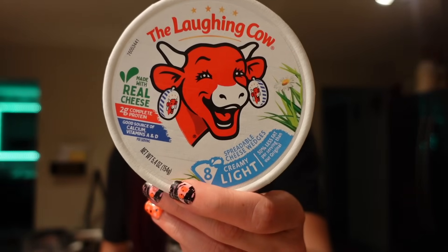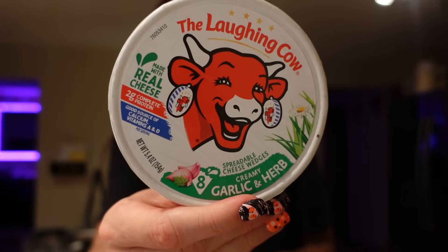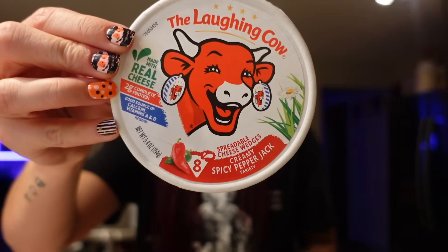I got some Laughing Cow — I go through phases with certain things, and right now I've been craving it and using it in a bunch of different recipes. I got a few flavors. The Light Laughing Cow plain flavor is one point per wedge — 25 calories, 1.5 grams of fat, 1 carb, 1 gram of sugar, and 2 grams of protein. The other two flavors — Garlic and Herb, and my favorite, the Spicy Pepper Jack — are both the exact same macros and also one point per wedge. The Spicy Pepper Jack is really good for wraps, mac and cheese, pasta, or even as a cream cheese substitute.